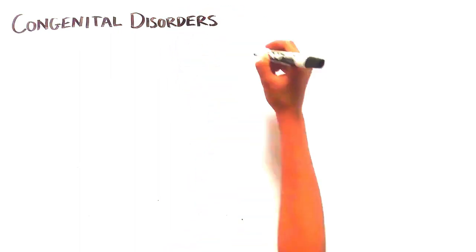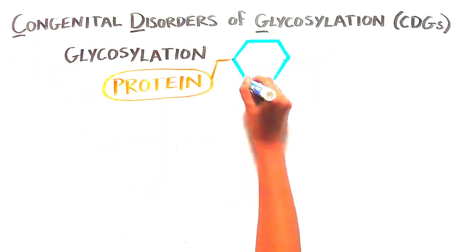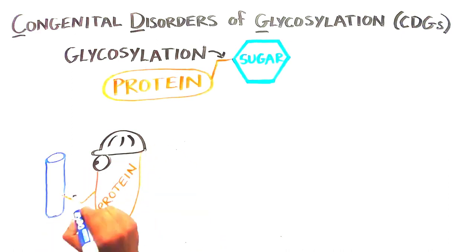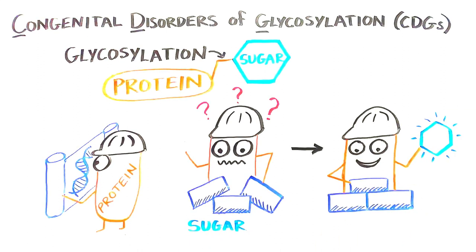One type of genetic mutation results in a metabolic disorder known as congenital disorders of glycosylation, or CDGs, so named because they impact glycosylation — the process of adding sugar and sugar modifications to proteins. Proteins are the molecules responsible for carrying out the instructions that genes provide, and adding sugar molecules to certain proteins is critical to allow the proteins to do their jobs properly.